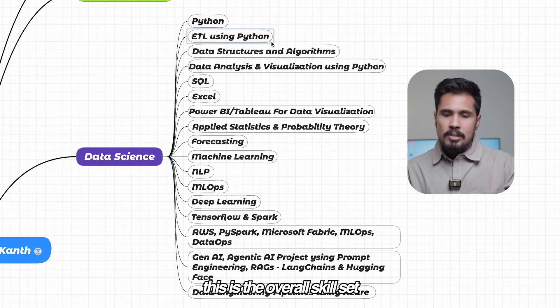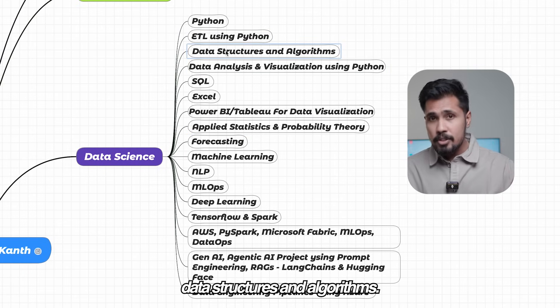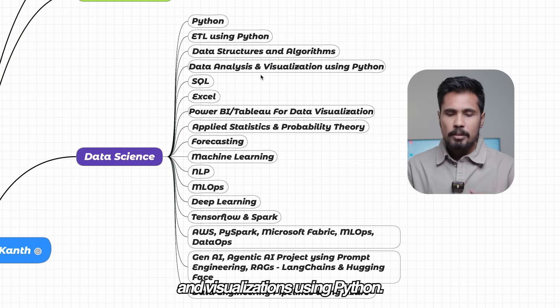This is the overall skillset we try to learn: Python, ETL using Python, data structures and algorithms, and data analysis and visualizations using Python.